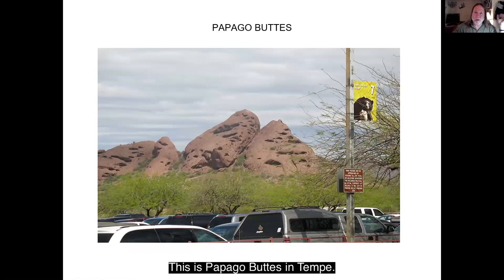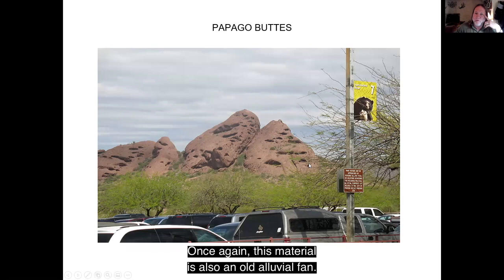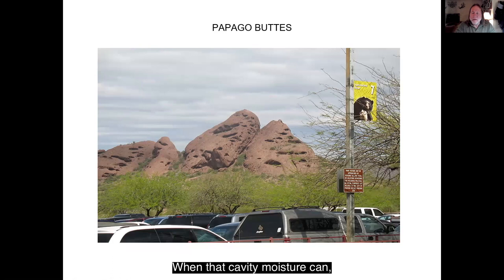This is Papago Buttes in Tempe. Once again, this material is also an old alluvial fan. These caves in the rocks are called tafoni. In the alluvial fan material, sometimes a boulder pops out and leaves a cavity. Moisture can remain a little longer there, so the rock around it starts to weather and the cavity gets bigger and bigger. There's one place in the Papago Buttes where tafoni ate into the hill on both sides, creating a hole in the rock, which is pretty cool.